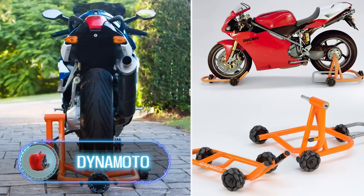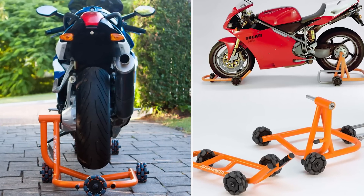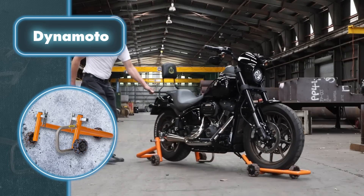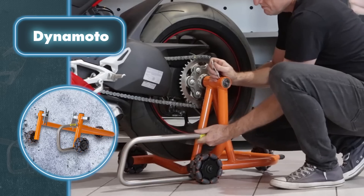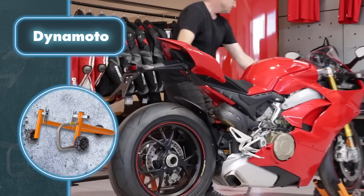A motorcycle stand from the Australian company Dynamoto will come in handy for many fans of this type of transport. The manufacturer claims that this equipment has already revolutionized the motorcycle industry. It works like an ordinary stand, lifting both bike wheels off the ground, but once the bike is lifted it can be easily moved in any direction.